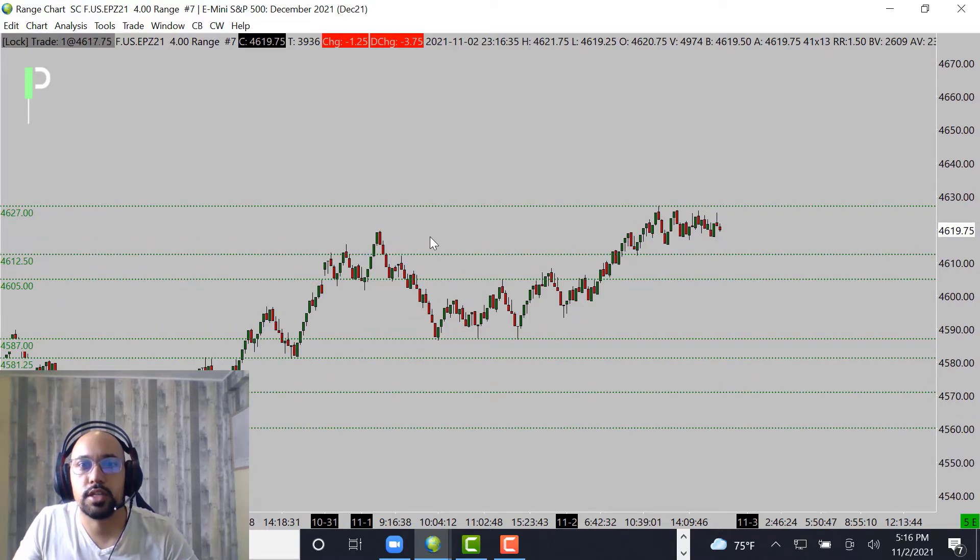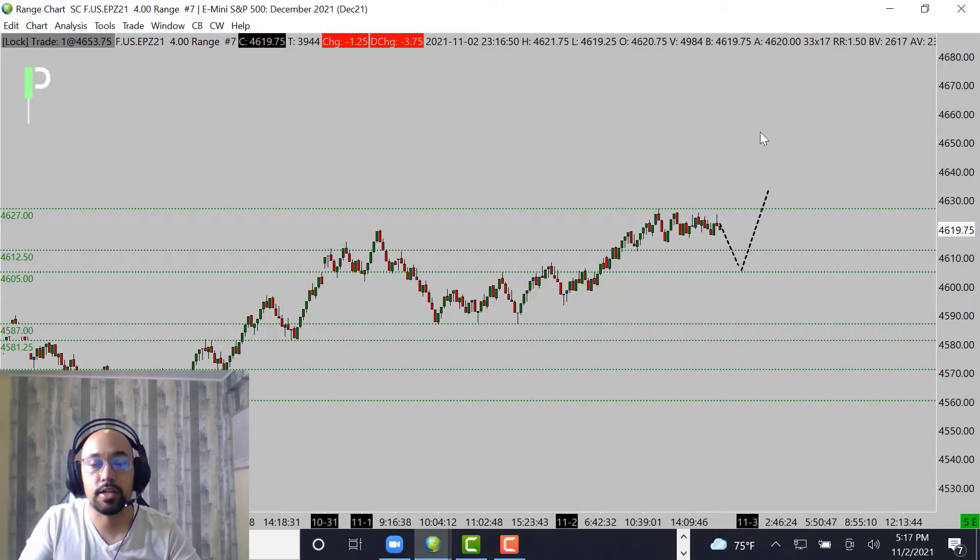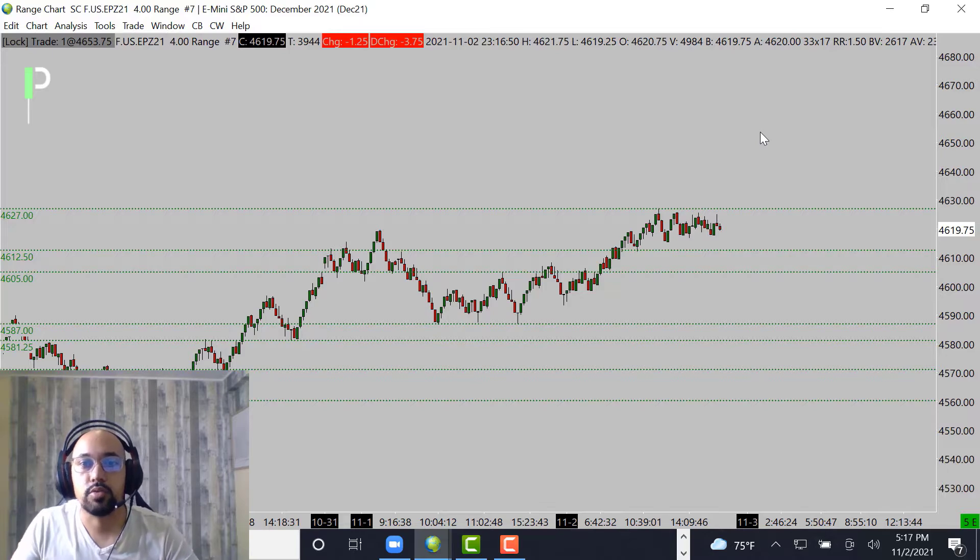There is a little bit of a micro area right around these 4615-16s — you can see where we kind of held a little bit of support. We'll see if we can get through that level and then gradually pull down. That's going to be a key area. But if we hold above these 4605 to 4607s, that's actually going to be a continued bull run if we continue to hold that level as support and push higher.